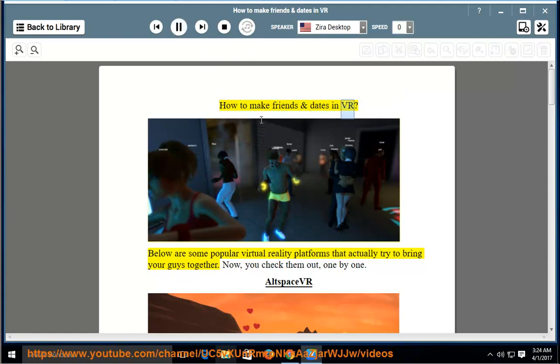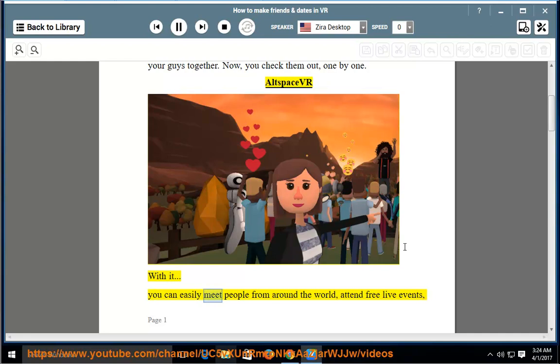How to make friends and dates in VR. Below are some popular virtual reality platforms that actually try to bring people together. We'll check them out one by one. First, AltspaceVR — with it, you can easily meet people from around the world, attend free live events, and play interactive games with friends.